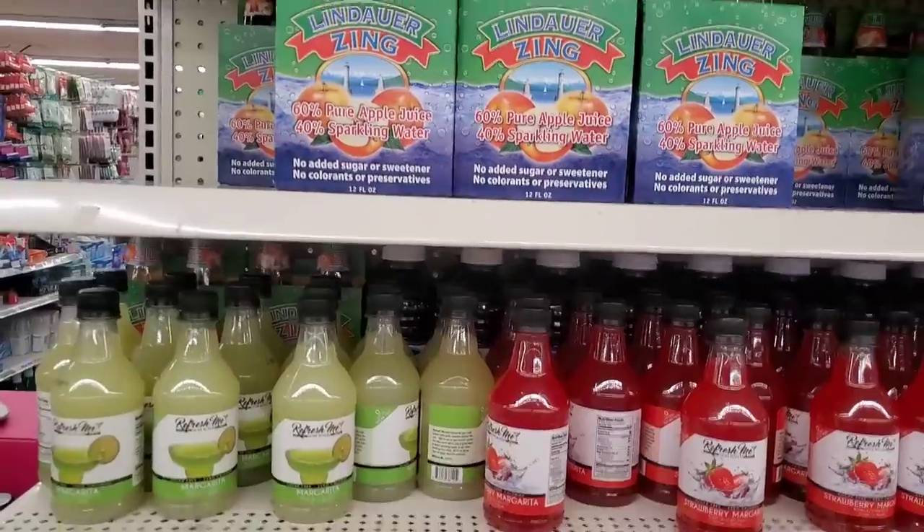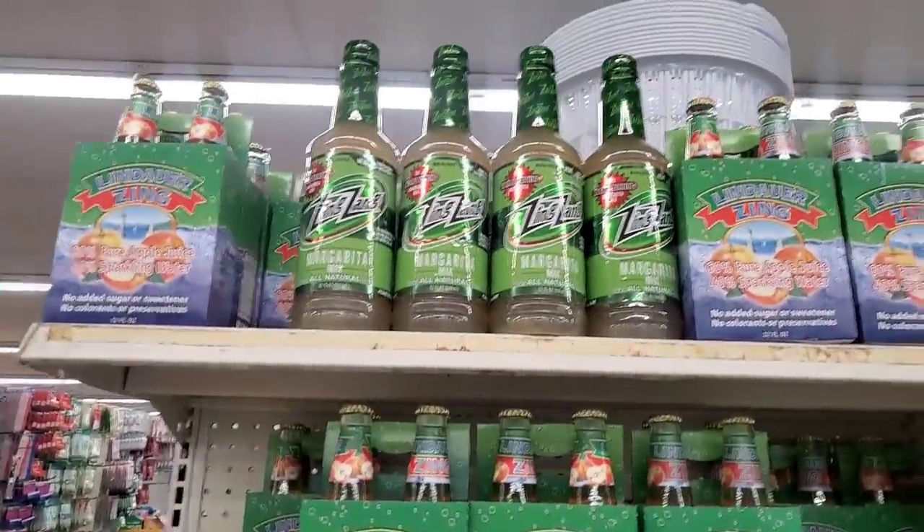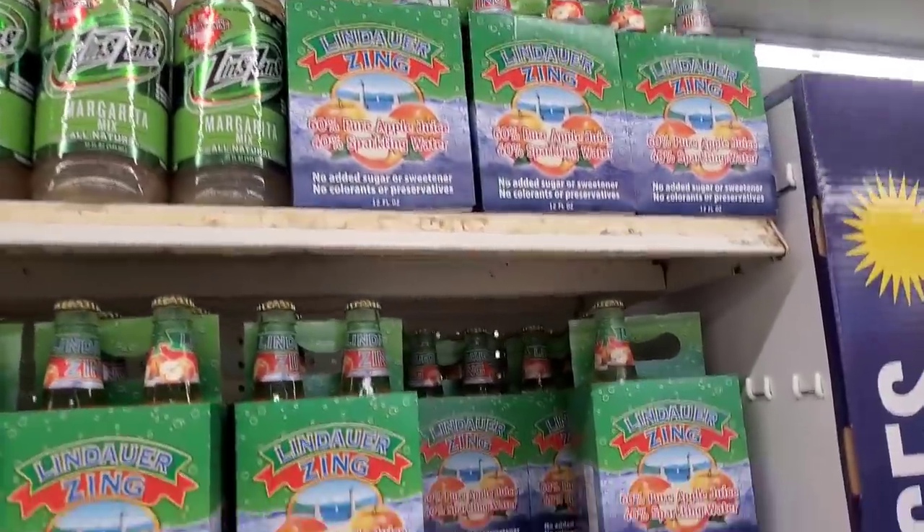Hey guys, I'm on my way into the Dollar Tree in Garden City — that's the one next to the Burlington in case you're local. Let's see what new items we find here today.